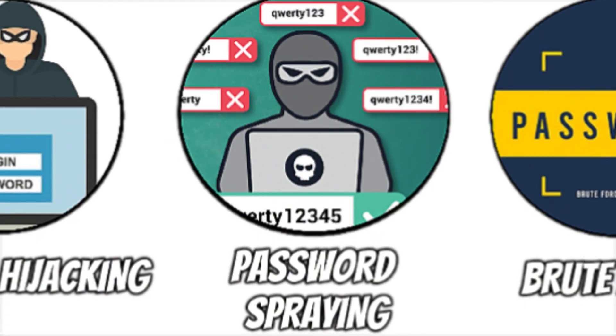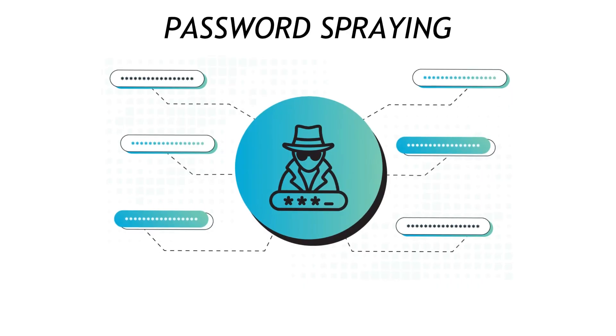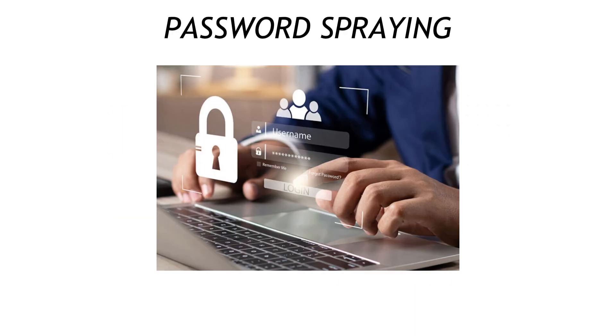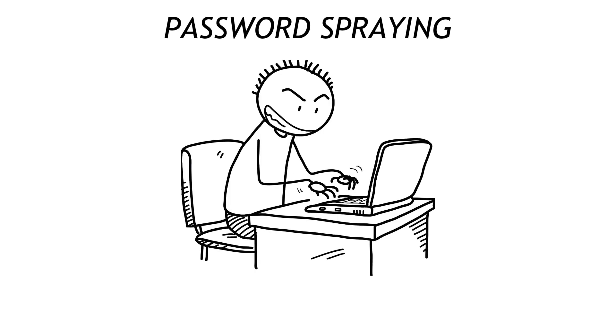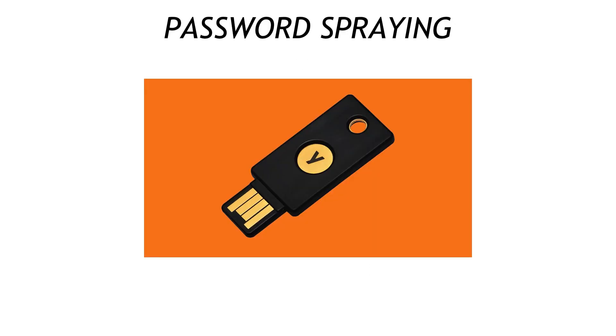Password spraying feels like brute force but lazier and more effective. Attackers take one common password — think 'Summer2024' — and try it against thousands of accounts so no single user sees rapid-fire failures. Stop it with account lockouts on first attempt, and better yet, ditch password-only auth for hardware security keys.